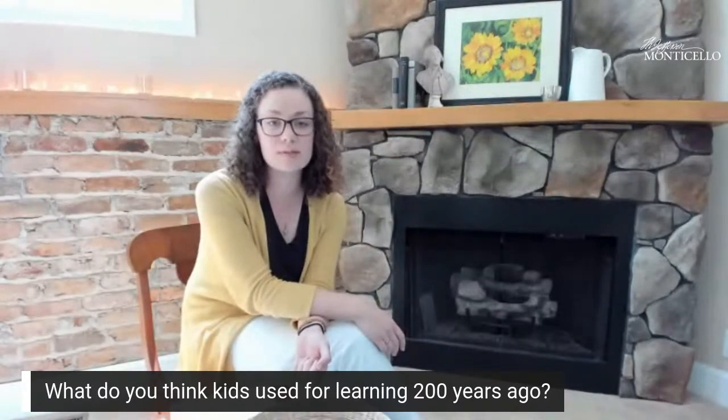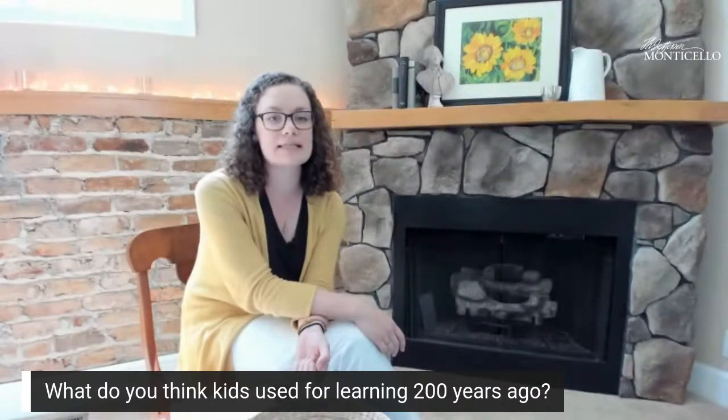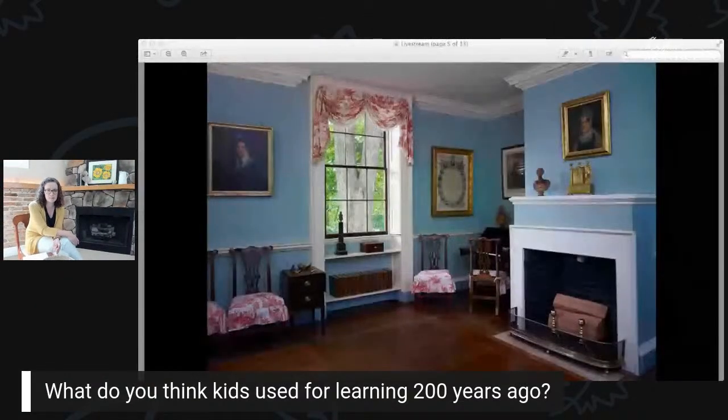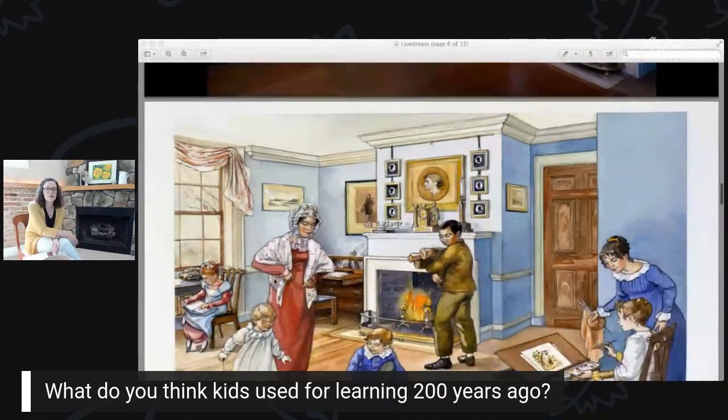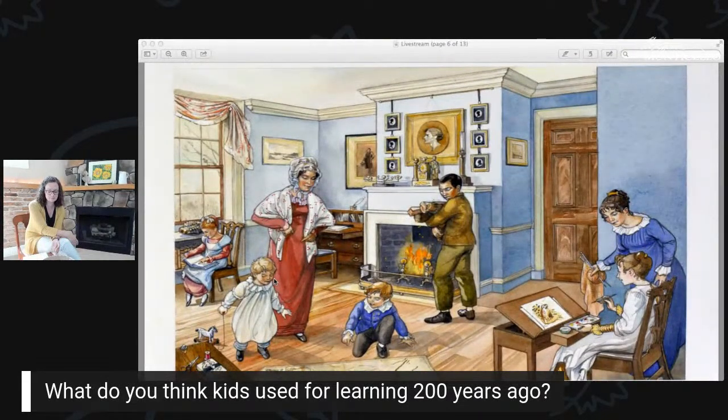One of the spaces where children were learning at Monticello is the South Square room, named for its shape and where it was in the house. It's a very beautiful space, and this is where some of Jefferson's grandchildren went to school. They were homeschooled by their mother, Martha Jefferson Randolph. This is an artist's imagining of what that space might have looked like. Some of Jefferson's grandsons were also tutored before they went off to college.